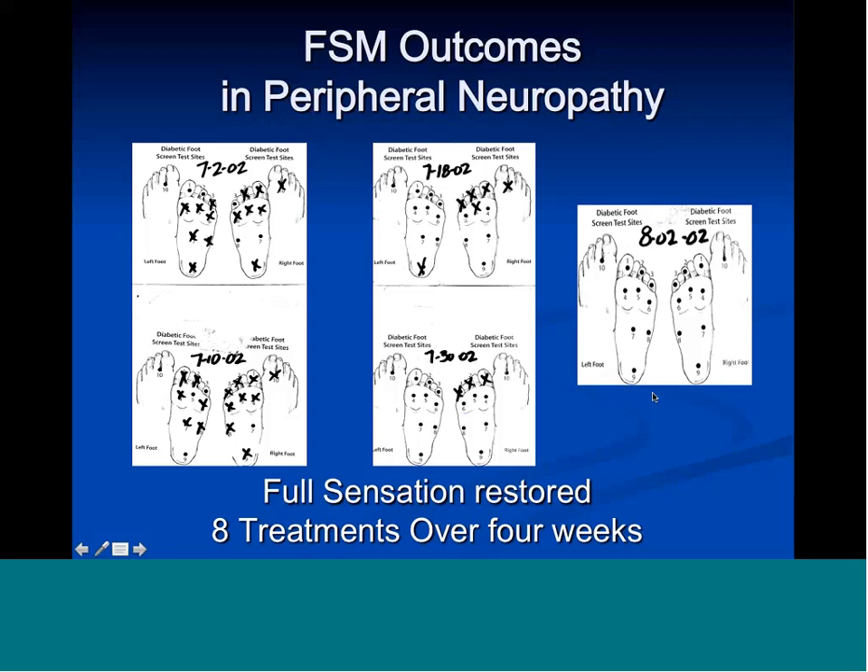Old problems in medicine: inflammation, degenerative diseases, and immune system activation. Virtually all degenerative diseases are inflammatory in nature — heart disease, irritable bowel, Crohn's, Alzheimer's, asthma, COPD all have inflammation and immune system activation at their foundation. The problem with anti-inflammatory drugs is they take too long to work, have too many side effects, cause damage to the gut and kidneys, and block prostaglandins for prolonged periods — including prostaglandins you actually need. Cytokines are hard to change, and when changed with drugs they often drop below the normal range.